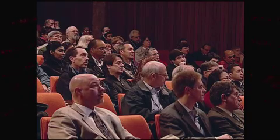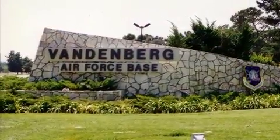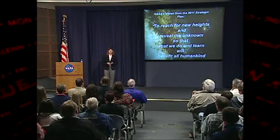Garver participated in town hall employee presentations at the Ames Research Center in Northern California, the Dryden Flight Research Center at Edwards Air Force Base, and the Jet Propulsion Laboratory in Pasadena. She also met with the Glory satellite launch team at Vandenberg Air Force Base. During her two-day trip, the deputy administrator explained how NASA's 2012 budget request aligns with the directives Congress laid out in the 2010 NASA Authorization Act.